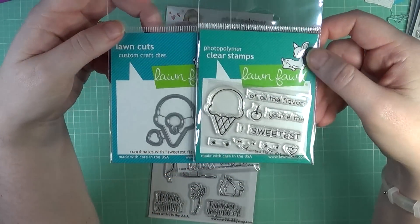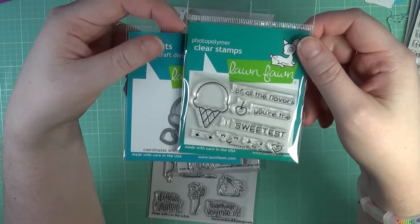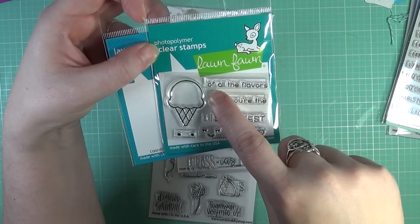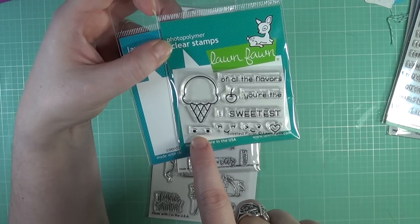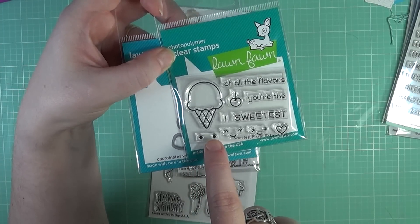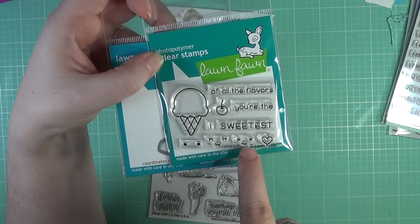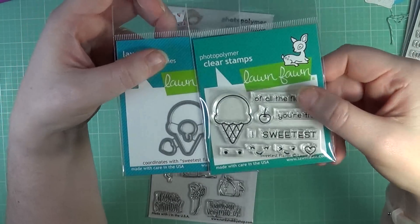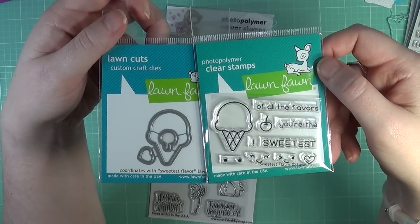I also picked up this little mini set from Lawn Fawn — this is the Sweetest Flavor stamp set. You've got the ice cream cone and sentiments for all the flavors, plus "you're the sweetest." There are little dots that could be used as little cheeks, a couple of different expressions, and a little heart. Of course, I got the dies to go with that. Super cute and great for summer.